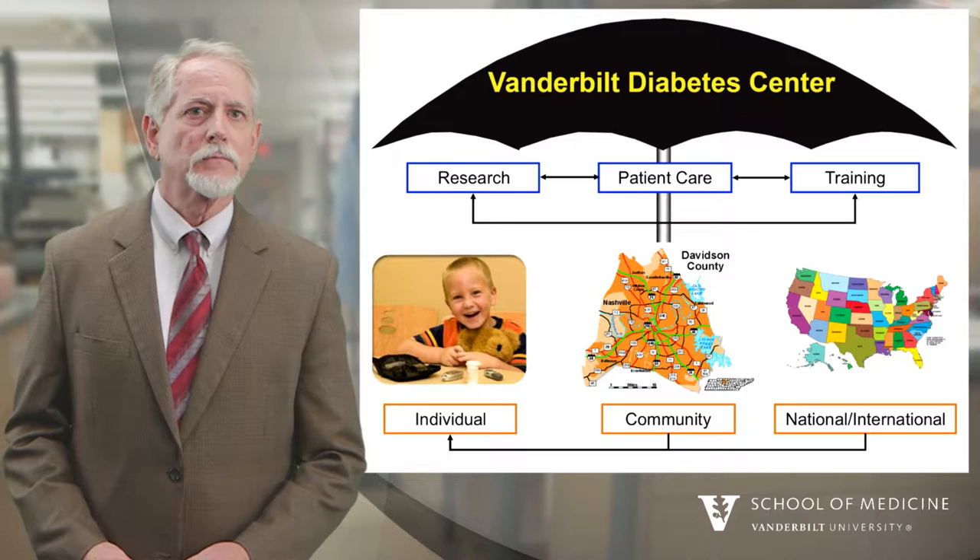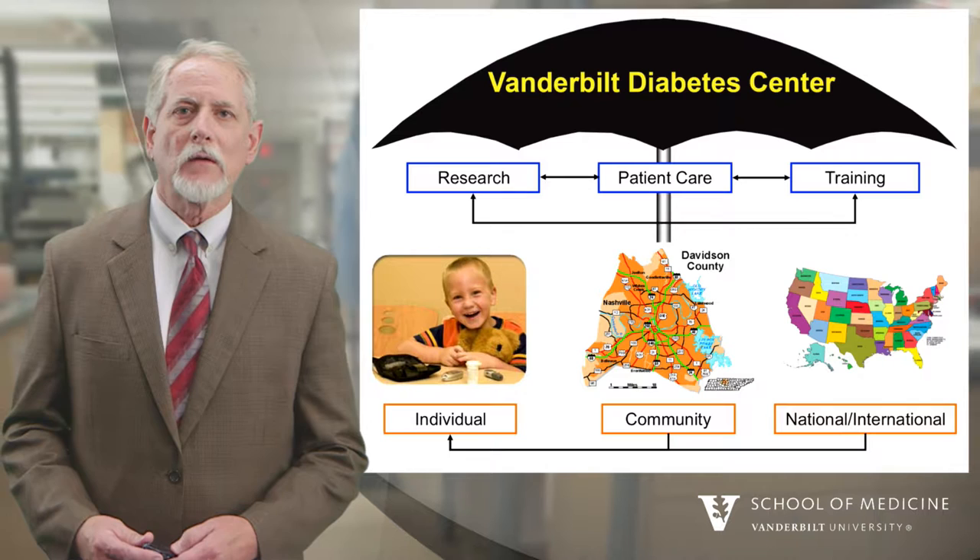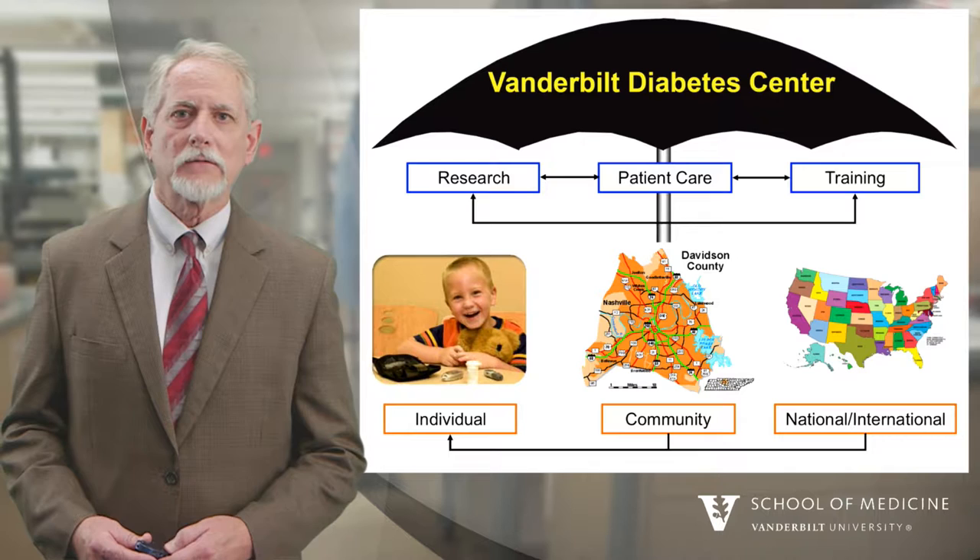Underneath our umbrella of the Vanderbilt Diabetes Center, we're focused on research, patient care, and training. We're trying to influence individuals that have diabetes or who are at risk for diabetes, communities that have diabetes, and we hope to have both national and international impact for our efforts around diabetes.